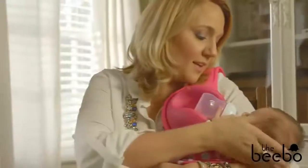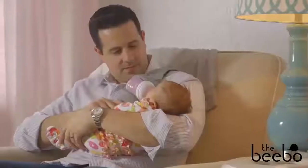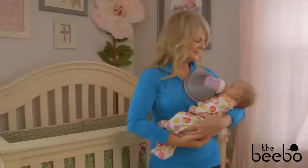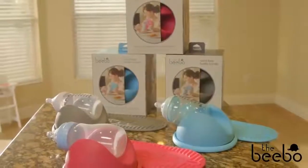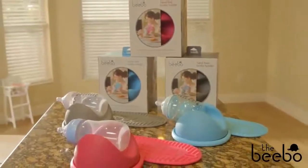Whether you're a mom introducing a bottle to your baby, a dad who wants to snuggle their little one with both arms during feedings, or a babysitting grandparent, the Bebo makes the precious moments of life with your baby even better. Get a Bebo today for yourself or as a gift for a parent you care about.